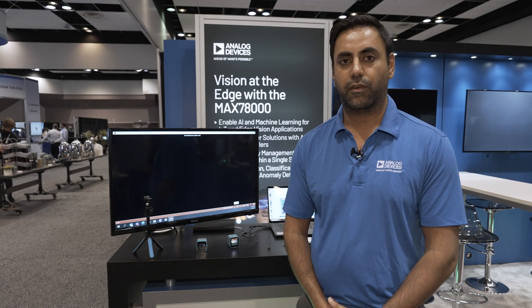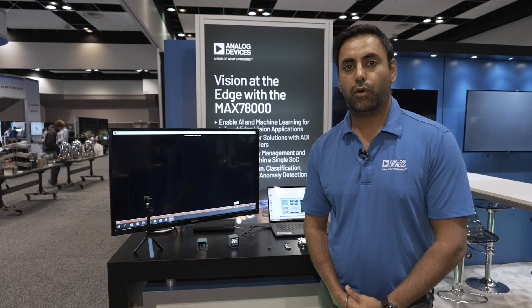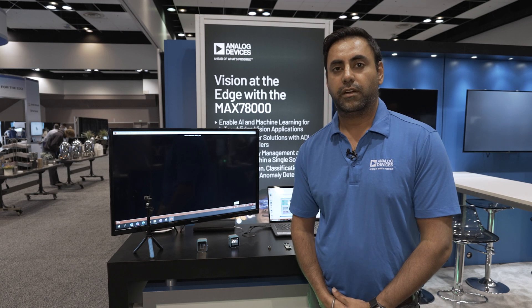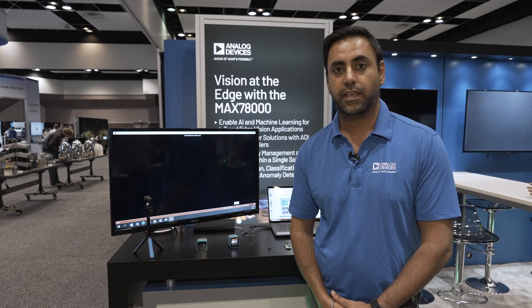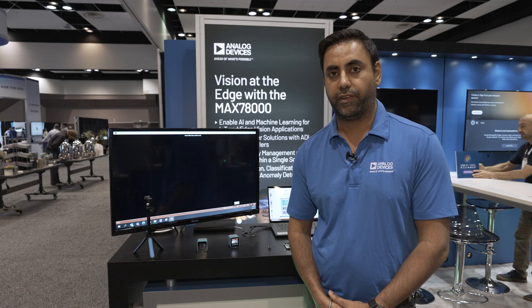Today we are demonstrating the MAC78000 AI Microcontroller, which has dedicated hardware for running CNN neural networks. To demonstrate the advantages of that, we are the lowest power-consuming device on the market. We can run inferences that take milliseconds to run and consume microjoules of energy.